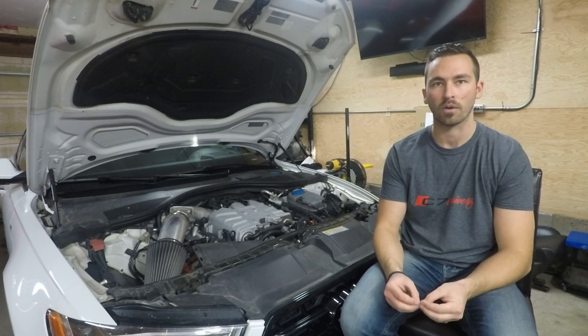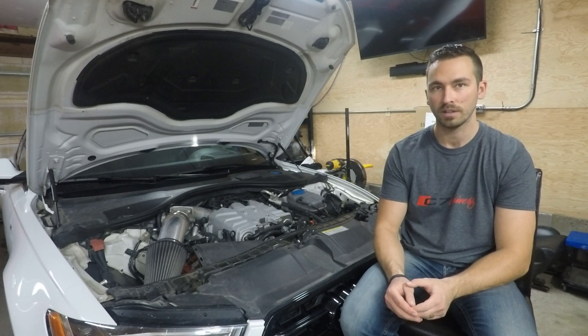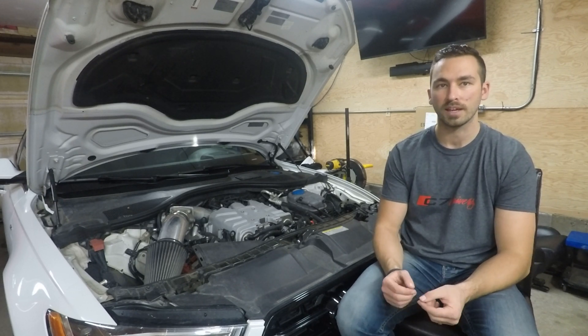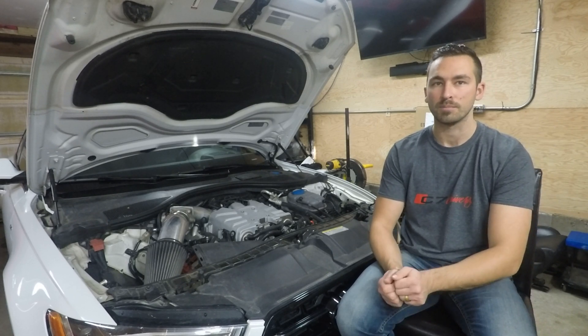So firstly I need to dig into how our cars operate. Our gas pedal isn't connected to the throttle body. When you press the throttle pedal, it sends a torque request to the ECU. The ECU looks at what it can do to satisfy that torque request and will do what it can to make that torque.